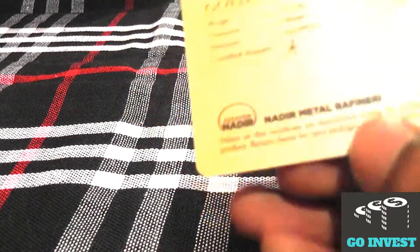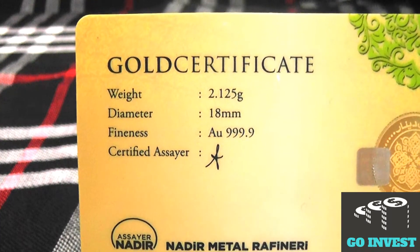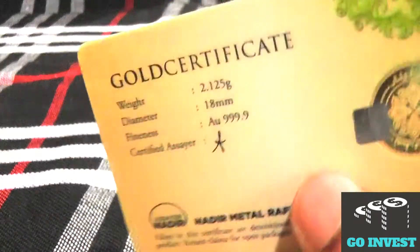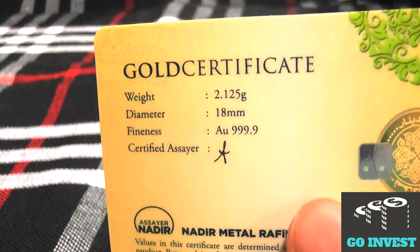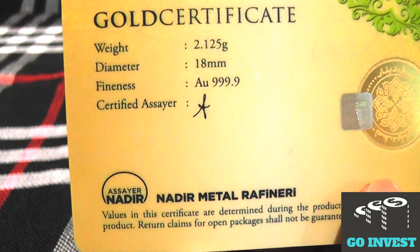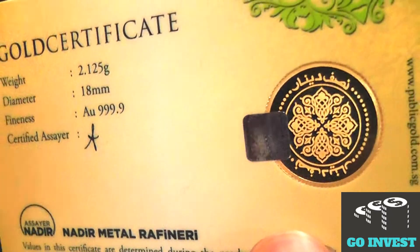At the back of this card you can see the gold certificate, which shows its weight of 2.125 grams, a diameter of 18 mm, and a finesse of AU 999.9 — meaning 99.9% pure gold. It is certified with a signature and the manufacturer's name, Nadir, is shown on the sticker.